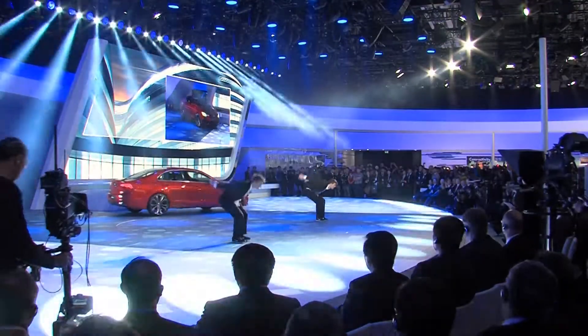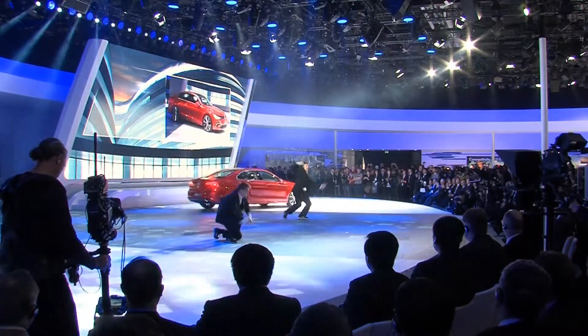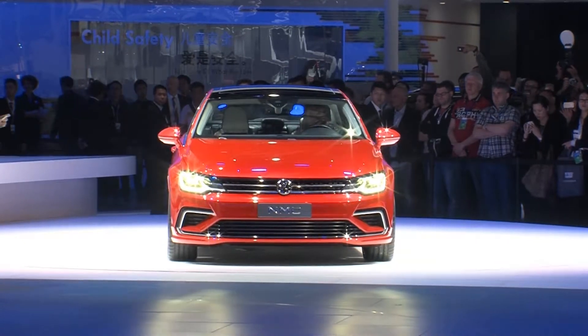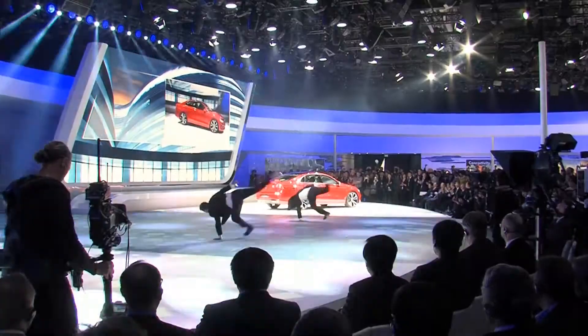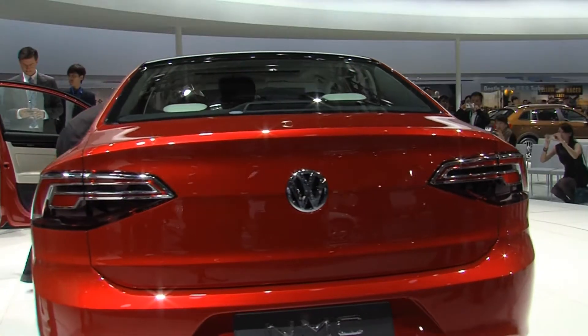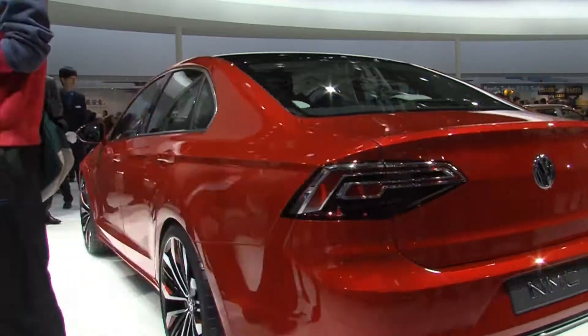The dynamic design is a combination of sedan and sports car. The dragon red paint scheme aligns the exceptional value of this new midsize coupe. Pure dynamic driving pleasure — the NMC is shorter than a Passat or Jetta, but a little wider.